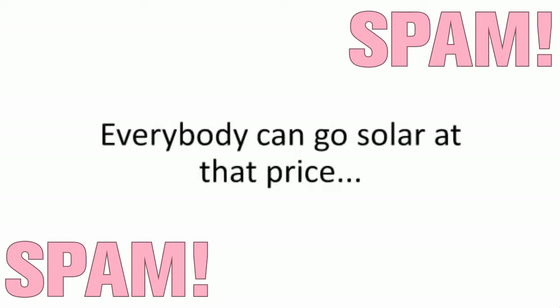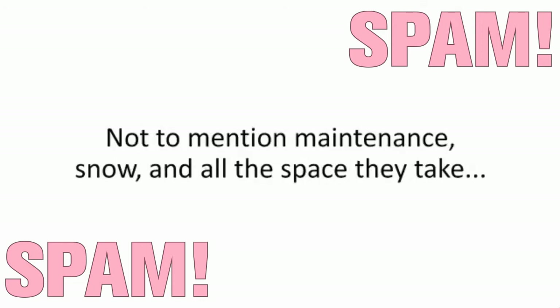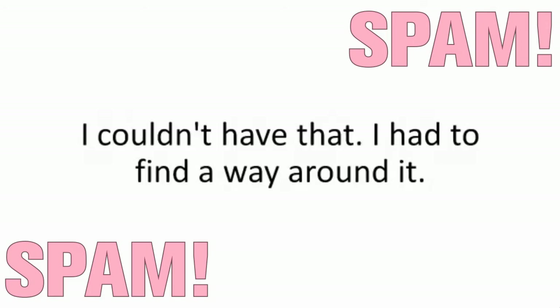Everybody can go solar at that price, but is it really worth it? How long do the batteries last? Not to mention maintenance, snow, and all the space they take. Or even worse, putting your health and safety at risk by hanging them on the house and climbing up there to clean them. It's a nightmare when winter comes, high winds, or when a sudden hailstorm hits. I couldn't have that. I had to find a way around it.